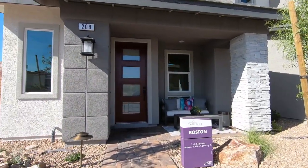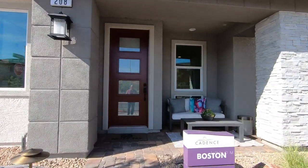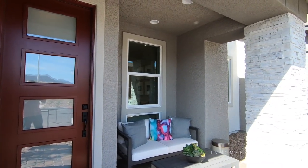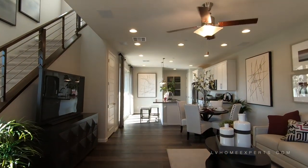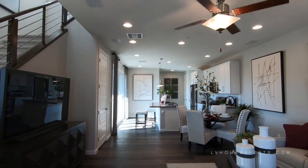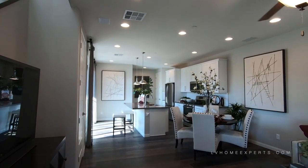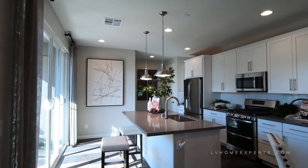The Boston model features two to three bedrooms, from 1,320 to 1,500 square feet. This is an urban type of living, which means your garage is actually in the back of the house. This particular model is 1,310 square feet and starts at $245,950.